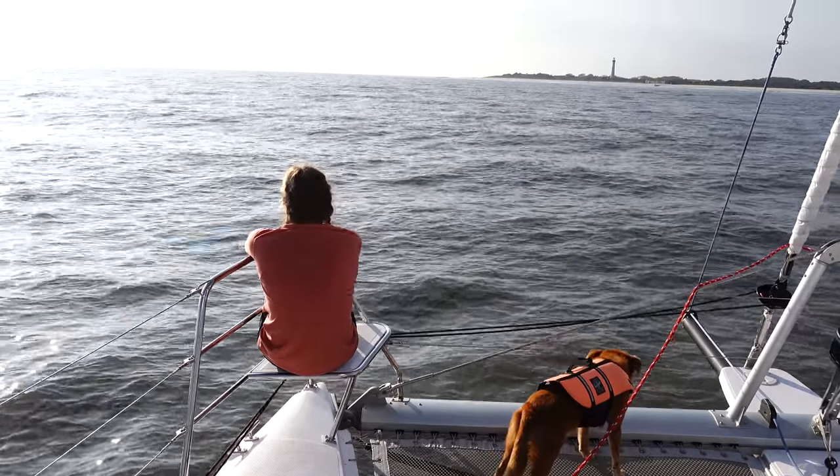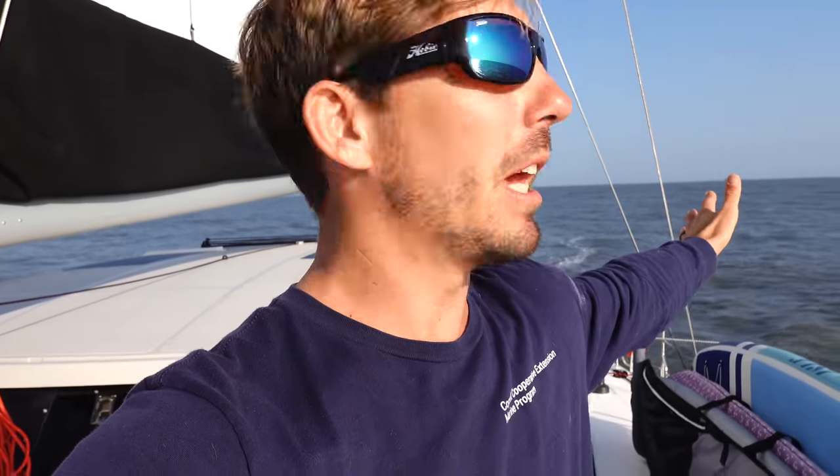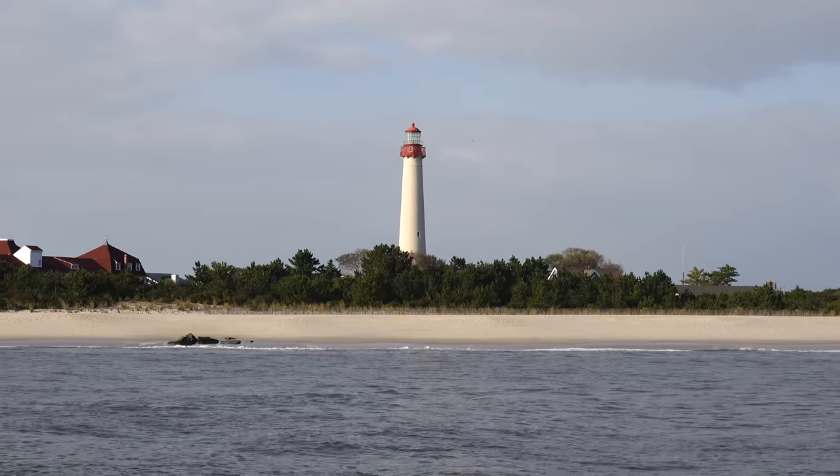Wind completely died so we had to turn the engine on. The current rips here as we go from the Atlantic Ocean to the Delaware Bay — it rips in and out. Right now we're on the tail end of the outgoing current, so we're going against it, which is not good, but it's only about a knot. As we go up the Delaware Bay, we're going to time the current so that we have it with us through the C&D Canal and then into the Chesapeake Bay. There's also a canal that goes through Cape May, but on this boat with our mast, we can't get under — it's either power lines or a bridge — so we can't go through that canal.